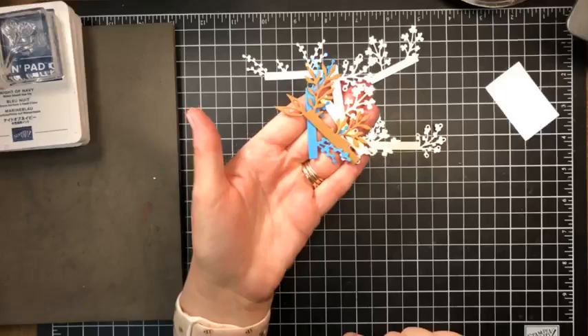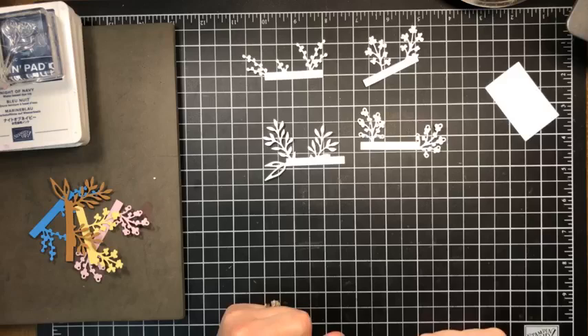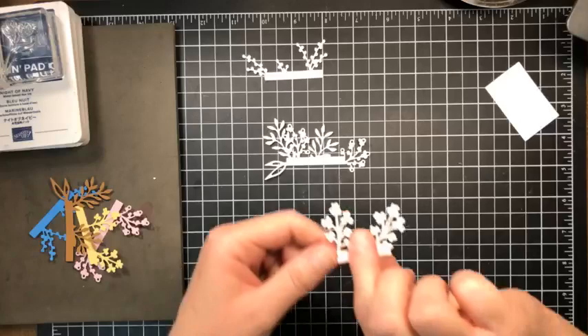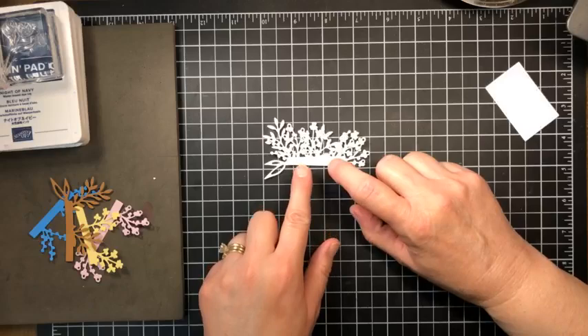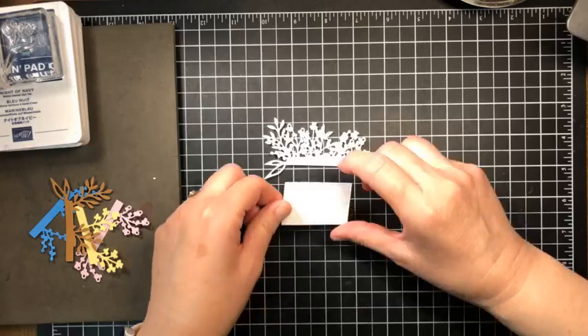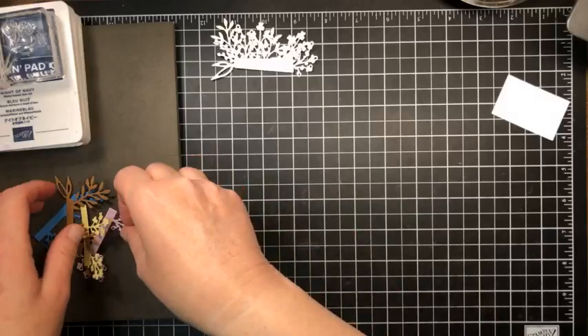Let me show you how these dies work — I'm gonna do it in basic white first, and then I want to show you how different it can look with different colored cardstock. You can layer these in any order you want. I basically just take this, pick it up, lay it down right on top of that bar, then take the next one, lay it down — this bar is a little bit smaller so I have wiggle room. Then I take the berries and lay them right on top. You're building this scene of little die cuts, and then once you have them attached together, you put your label right on top of where that bar connects.